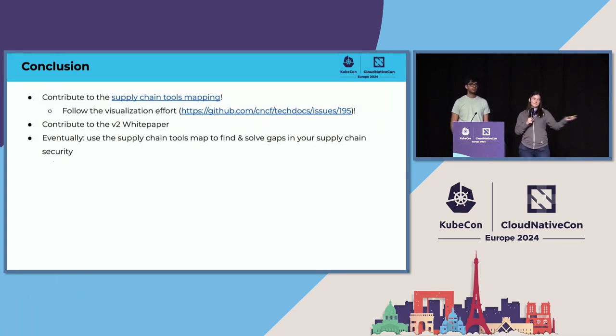This is all open source work, so all of you can help make it better. There's a link to our data collection effort for the supply chain tools mapping, as well as a link to the issue where we're working with the CNCF to help with the visualization effort. The supply chain best practices white paper that this mapping effort is based on is going through a V2 revision — if there are requirements missing that you think should be there, come talk with TAG Security to get those included. Eventually we want this to be a tool that everyone can use to find all the wonderful open source tools in this space and solve the gaps in their software supply chain.